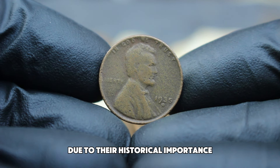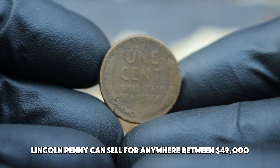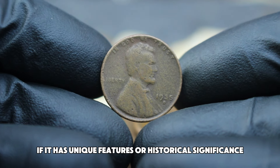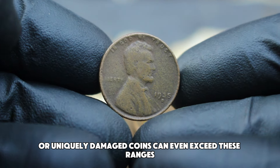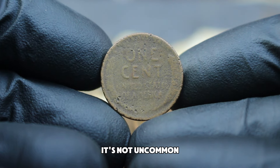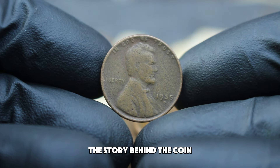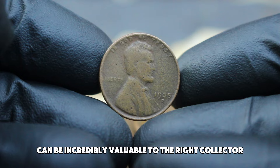Collectors often find value in these coins due to their historical importance and the unique stories they can tell. Recent auctions have shown that a damaged 1935 D Lincoln penny can sell for anywhere between $49,000, with the exact price depending on the extent of the damage and collector interest at the time of auction. A coin with minimal but noticeable damage might still command a higher price if it has unique features or historical significance. Coin experts emphasize that while condition is critical, the story behind the coin and its market demand play a significant role in determining its value.